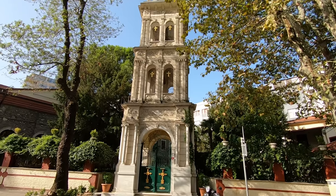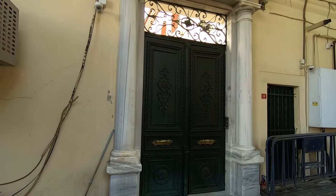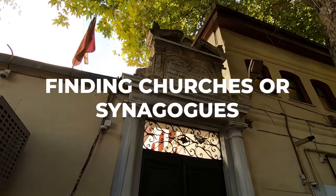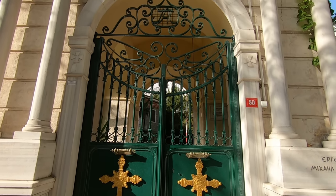A lot of people wonder whether there are churches or synagogues in Istanbul. There are indeed many — Catholic churches, Orthodox churches, and three or four synagogues in the city. They are open to the public, so if you are Catholic, Christian Orthodox, or of any denomination, you can go and pray there with no problem.